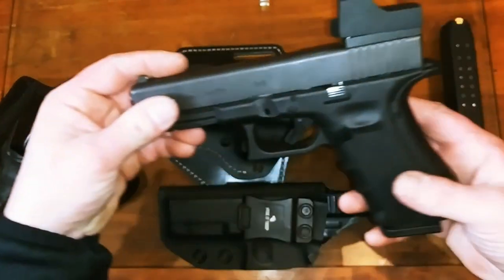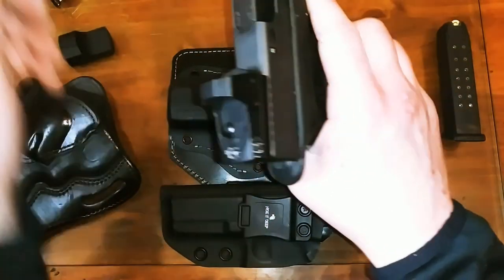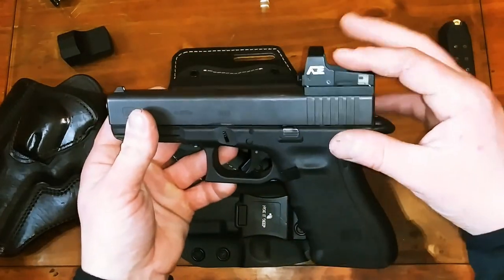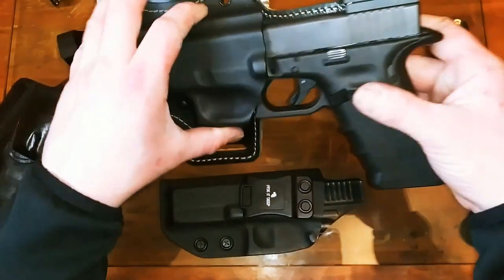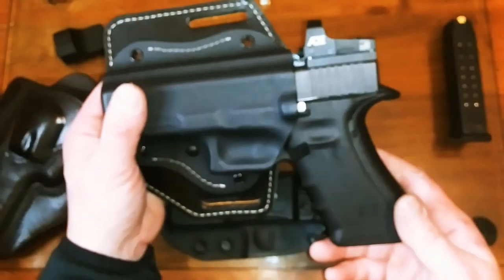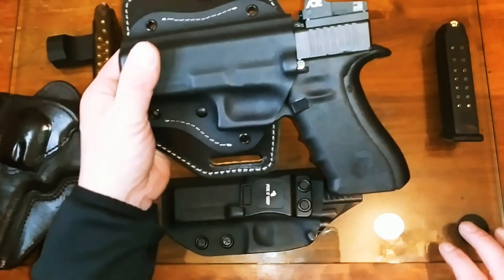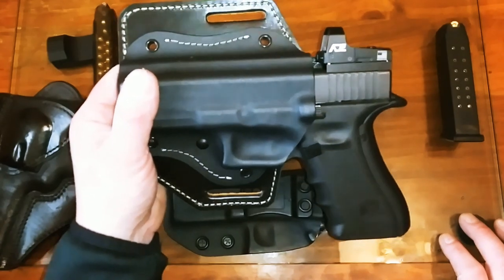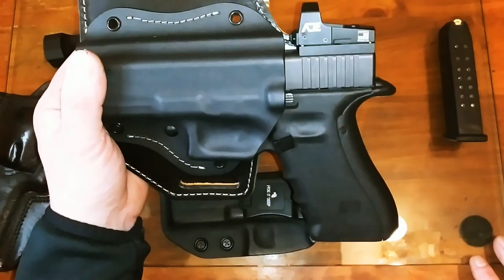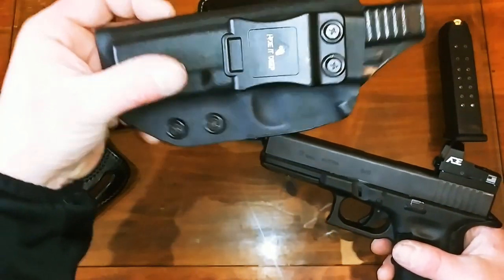I was told the holster wouldn't fit with an optic, so let's do a safety check first — chamber's clear, we're good to go. To my surprise when I got it, the optic fits perfectly within about a quarter of an inch. I was really impressed and surprised — I was expecting to have to put my factory rear sight back in. So now I can have the kydex, the leather, and keep my optic on.